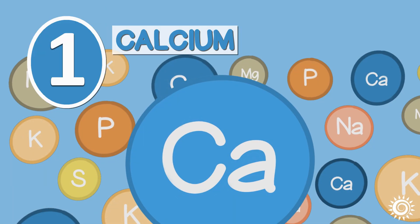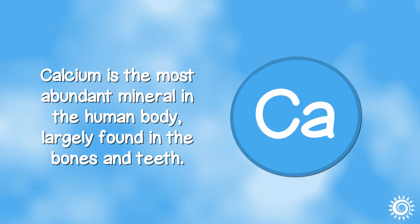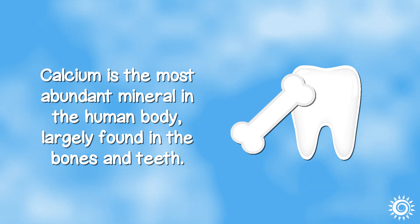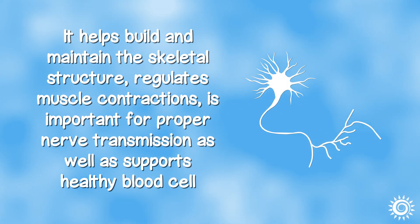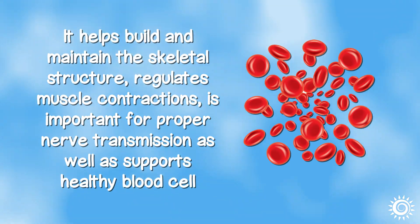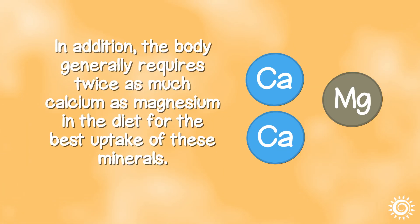Number one: Calcium. Calcium is the most abundant mineral in the human body, largely found in the bones and teeth. It helps build and maintain the skeletal structure, regulates muscle contractions, is important for proper nerve transmission, and supports healthy blood cell function and clotting. Vitamin D is needed for the proper absorption of calcium. The body generally requires twice as much calcium as magnesium in the diet for the best uptake of these minerals.